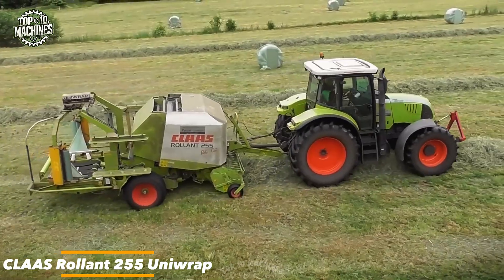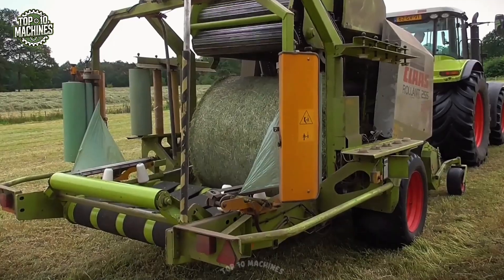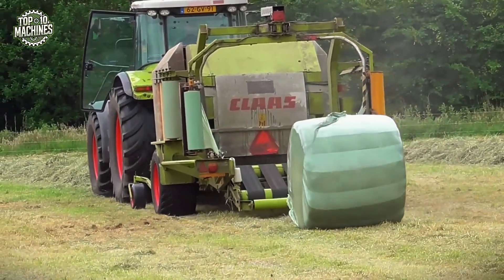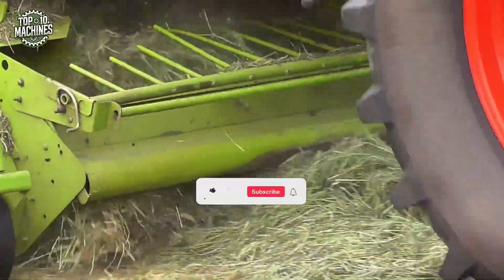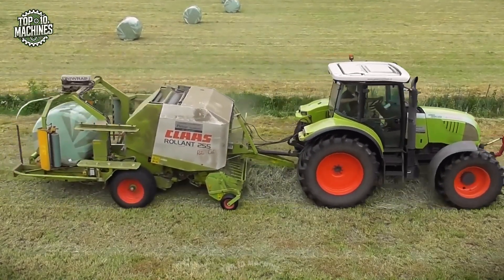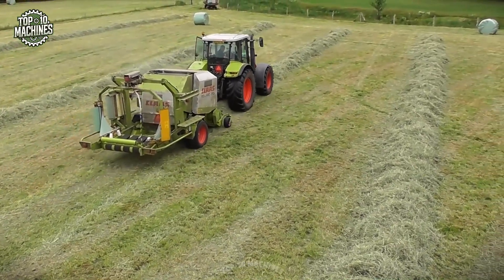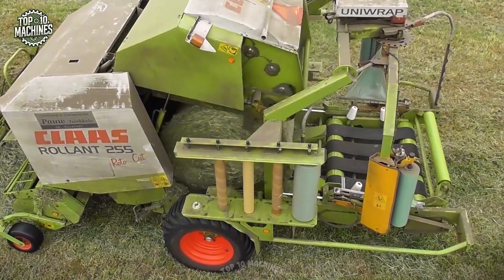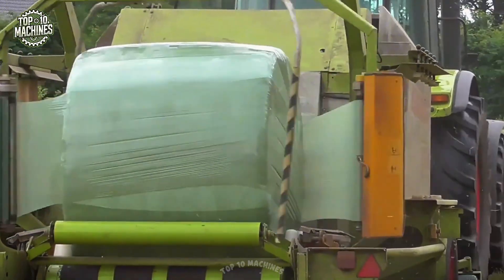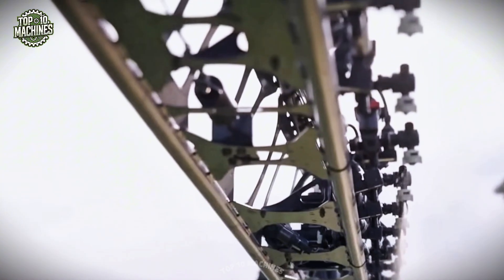The CLAAS Rollant 255 Uniwrap is a fixed-chamber baler-wrapper combo engineered for silage and hay operations. It produces 1.25 m diameter bales using a 14-knife roto-cut system for efficient chopping. The integrated wrapping unit applies up to six layers of film for excellent sealing, while the 2.10 m pickup ensures smooth forage intake. With a bale weight of up to 1,200 kg and extended film magazine capacity, it suits 90 to 130 hp tractors. Estimated price: $45,000–$65,000 USD.